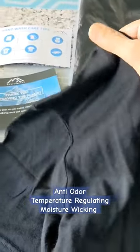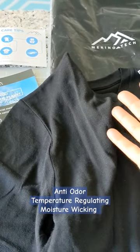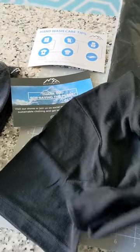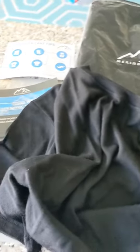Merino wool you can wear in the summer and in the winter. In the summer you're going to feel cooler, and in the winter you're going to feel warmer. It is a very delicate fabric — it comes from merino sheep which originated from Spain.